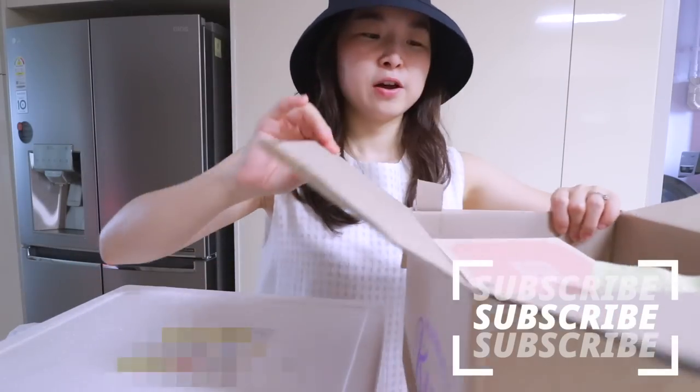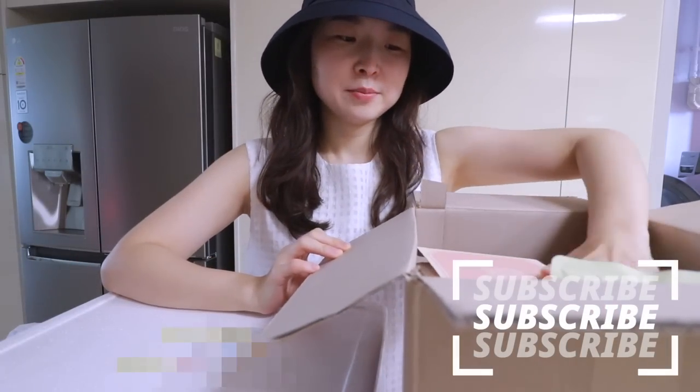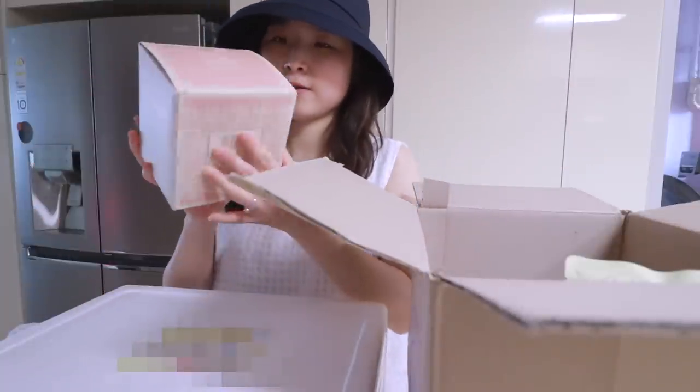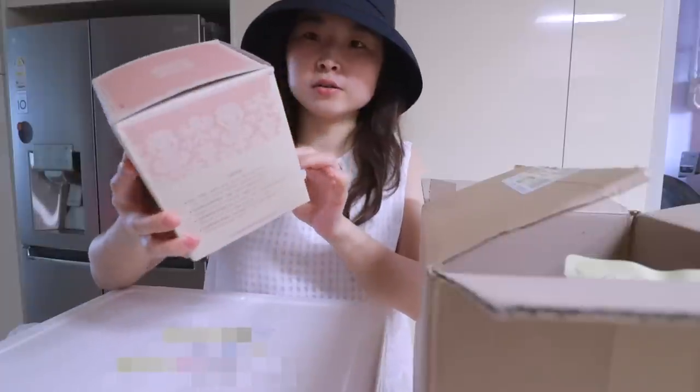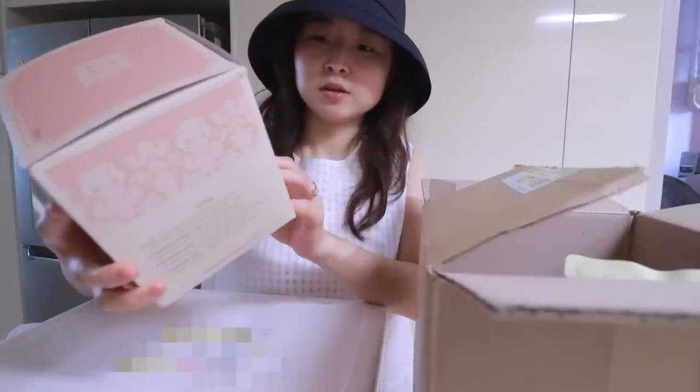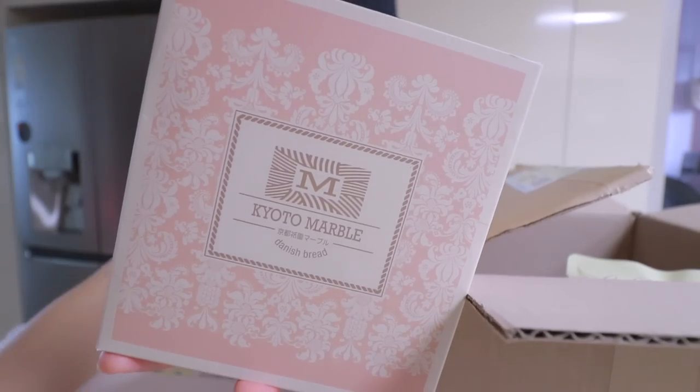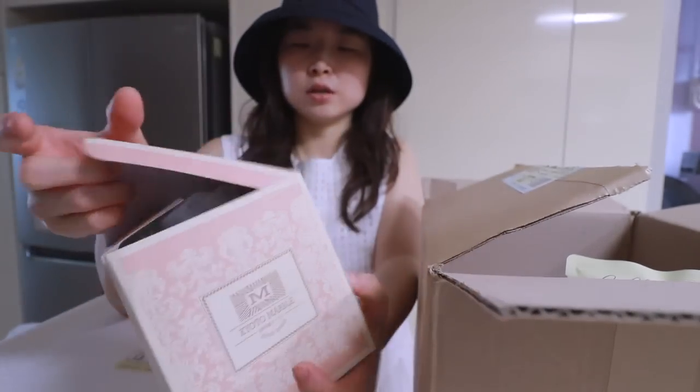I got a few things from Market Curly and I'm gonna do like a short grocery haul. First thing I have in this huge box is this one — the Kyoto Marble Danish bread. It had good reviews so I got it.